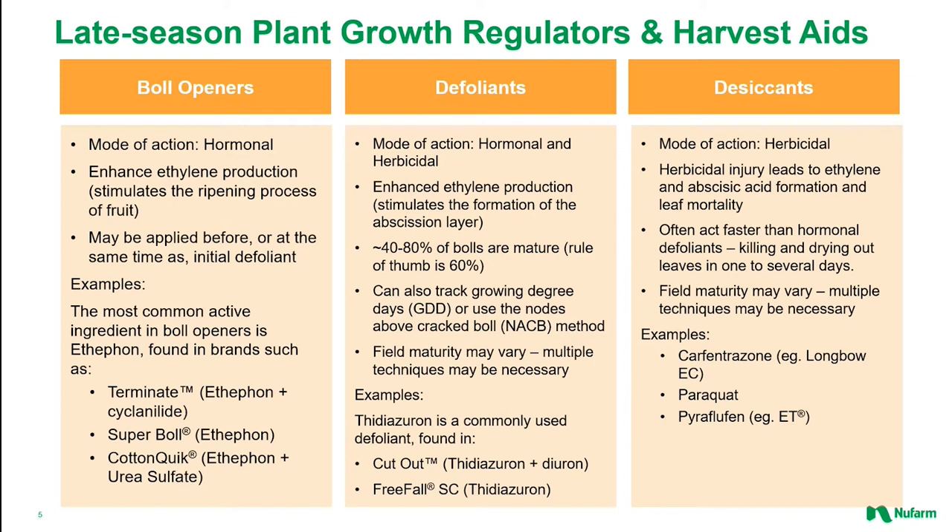Defoliants, as the name implies, are applied to defoliate the plant, reducing the leaf material that can contaminate lint at harvest time. Defoliants tend to contain hormones, herbicides, or a combination of these two modes of action. It's normal to start applying defoliants after boll maturation has commenced, when anywhere between 40% and 80% of the bolls have reached maturity. Other gauges of when to apply include counting nodes above cracked bolls or tracking growing degree days. Thidiazuron, commonly referred to as TDZ, is commonly found in commercial defoliant brands including Freefall SC and Cutout.